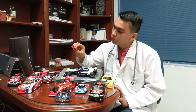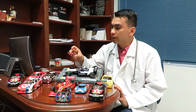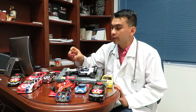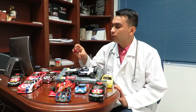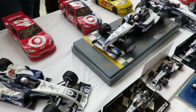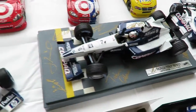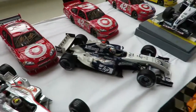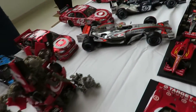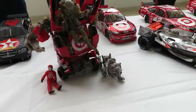Basically three or four cars arrived, in 1:32 scale Formula 1 and in 1:43. Then, little by little, I collected all of those cars — from the beginning, the first Formula 1 car, until the last one he raced in Formula 1, in that scale. Then came cars in a much larger scale, 1:18, and finally the NASCAR cars. That was about how it started, over three years.